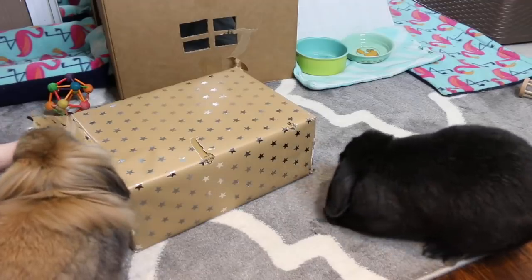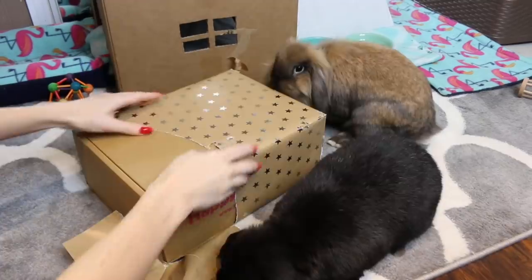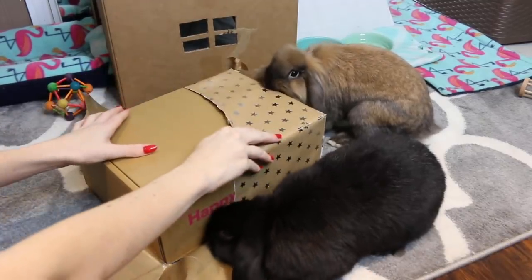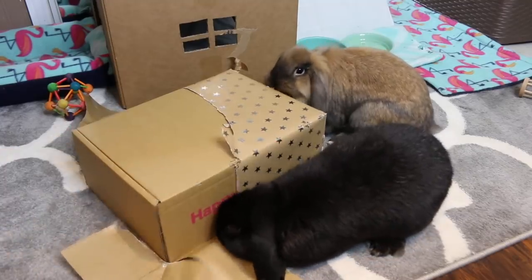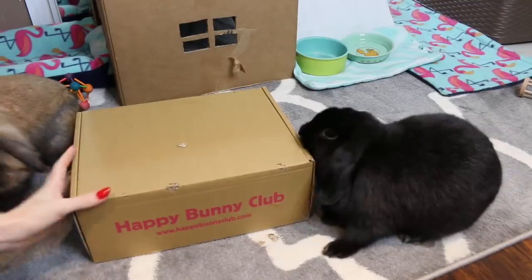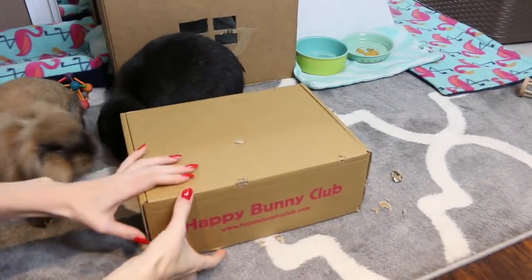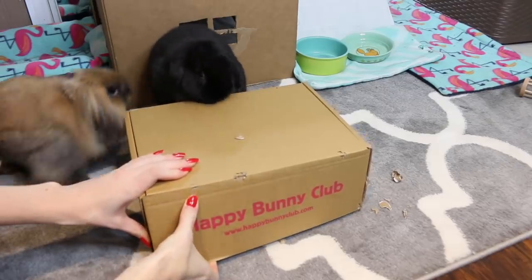What's in it? What is it? Are you helping, Cleo? Thanks, you guys, you're very helpful. The rabbits are super excited to see what is in their Christmas present — let's see!